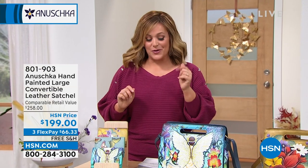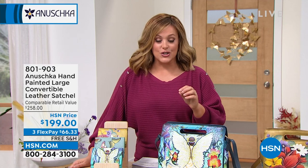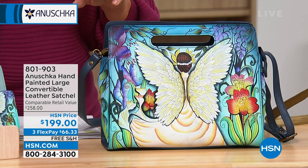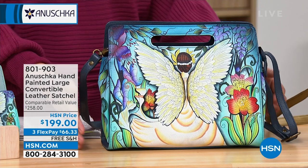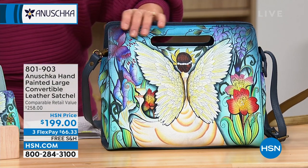We are moving on to a convertible leather satchel — look at the price, it was 258, and we have a really nice juicy markdown here. I'm going to give you the options: nice structure on this large square convertible satchel, 360 total.